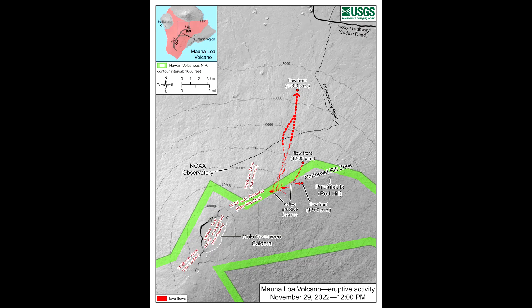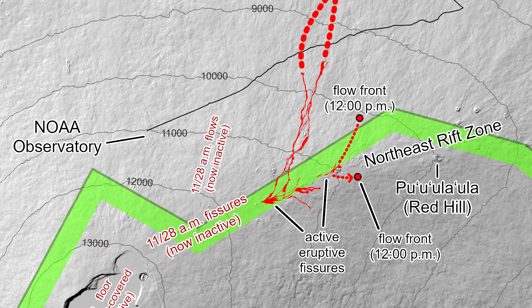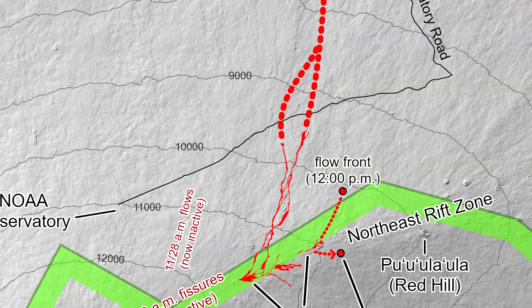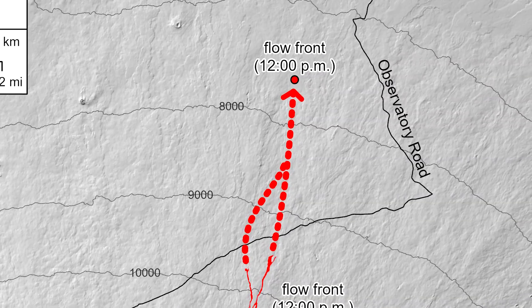A new map was published by the USGS today at noon. At the time the map was produced, two fissures were active, sending lava flows in multiple directions. Overnight satellite views allowed analysts to map some of the more active flows, which are displayed here in red.